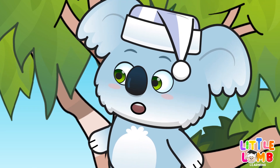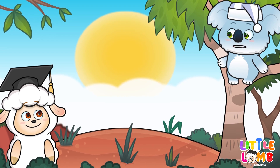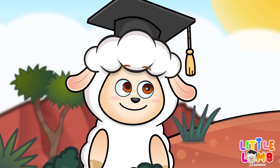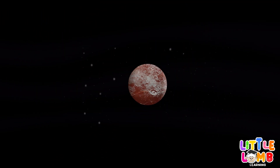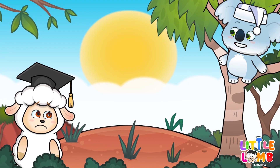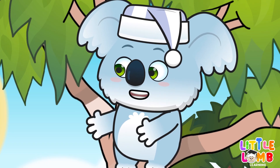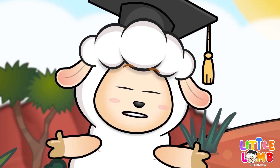Absolutely. And there's one more planet I want to tell you about, although it's not officially considered a planet anymore. Really? What is it? There once was a planet named Pluto. It was small and icy, located far beyond Neptune. But now, it is called a dwarf planet. Poor Pluto. Yes, poor Pluto indeed. But even though it's no longer considered a planet, it's still important to remember its story. Thank you for telling me about Pluto.